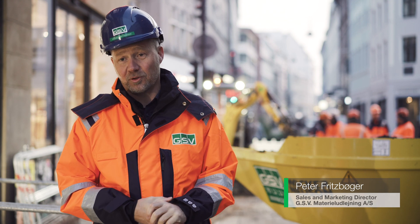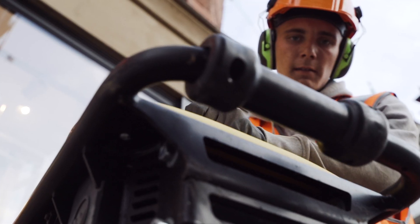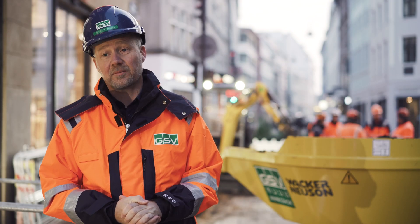Wacker Neuson has a wide portfolio of zero emission products. We think they are reliable, they are easy to maintain, and we also see that our customers require them.